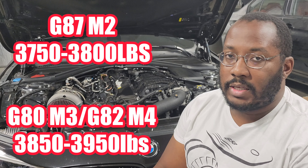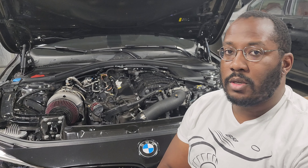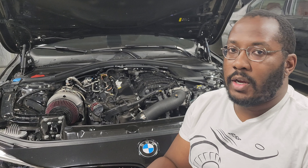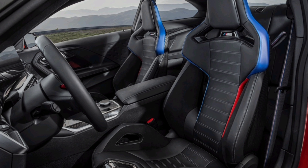For weight, we're not seeing as big a penalty as we probably expected. The M2 with a manual transmission rear-wheel drive platform starts at around 3,750 and goes up to around 3,800 pounds, whereas the M3 and M4 start at around 3,850 with the manual rear-wheel drive base package, and with an xDrive comp it gets up to 3,950. So a fully loaded M3/M4 is a lot heavier, but most people were hoping for at least a 200-pound difference, and in many configurations it's less than that.